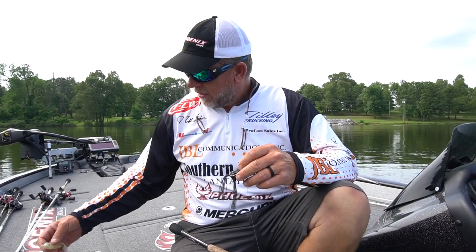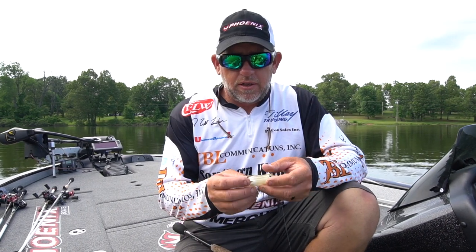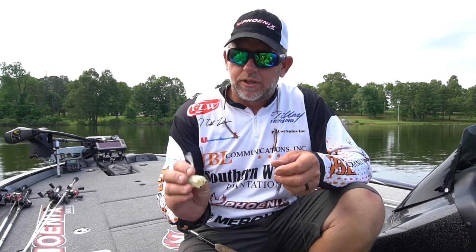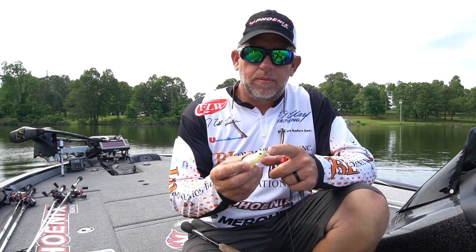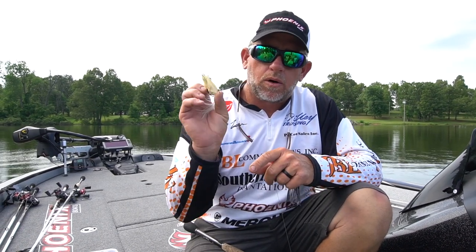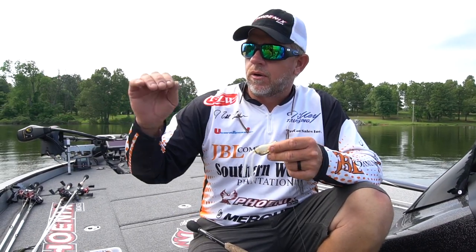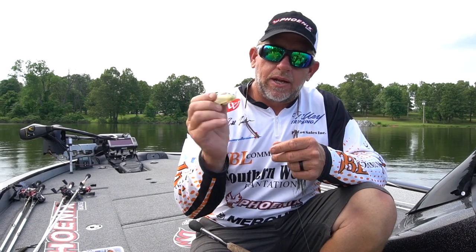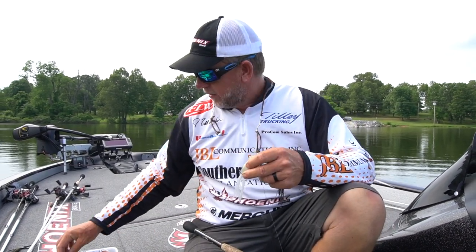I always have a different variety of colors just to imitate the forage that they're feeding on. This is a shad-type frog — as you can see, it's for clear water. It does not have the popping mouth. This bait will walk back and forth a little bit easier, and any time you see a log or any kind of cover in the water, you can make this bait just dance back and forth where it stays in the strike zone longer and just kind of irritates the fish.